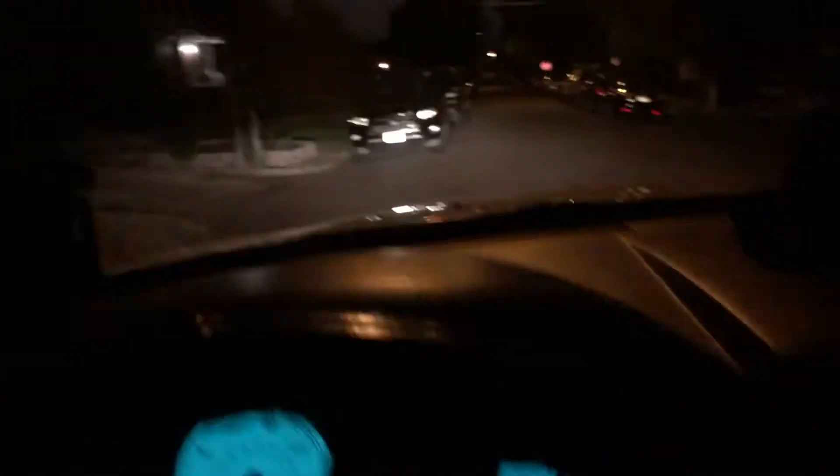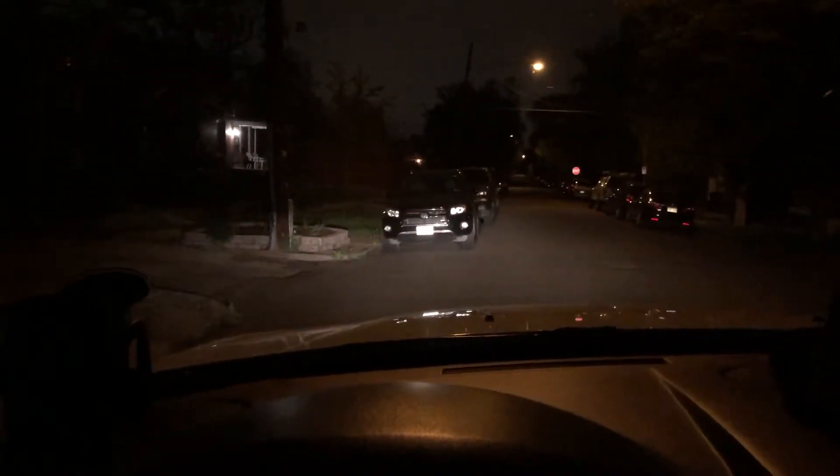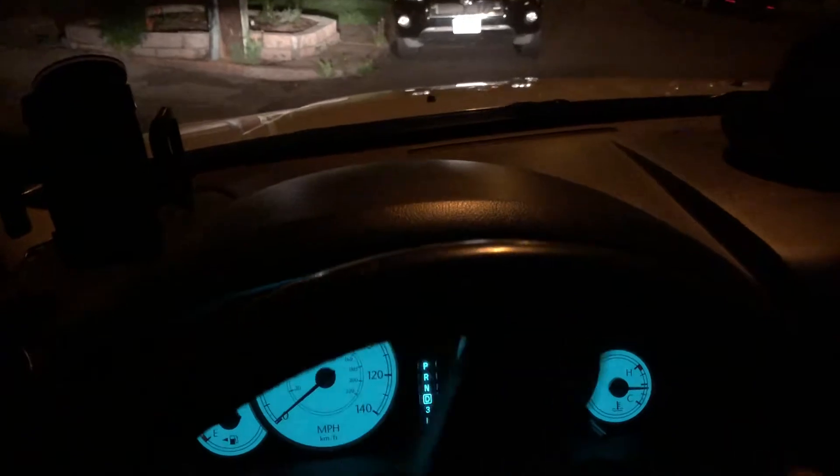We're about to park this fine lady up in her favorite place. Unfortunately there's a car here on the left which means I gotta pull off some tight maneuvering. Roll our windows down so I can make sure I'm not gonna scrape it as I pass it. Looking behind me and now we've made the curb.